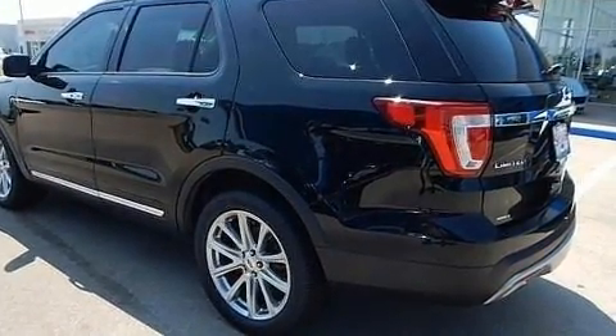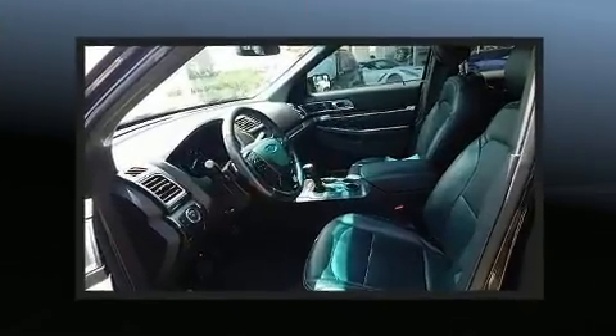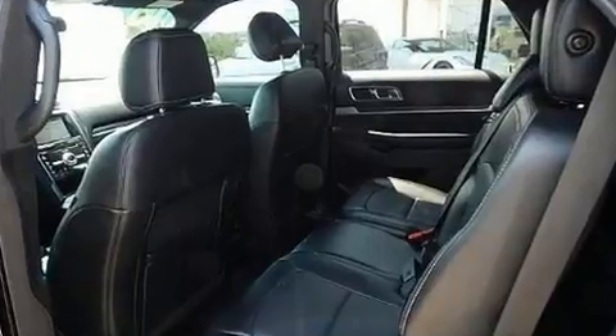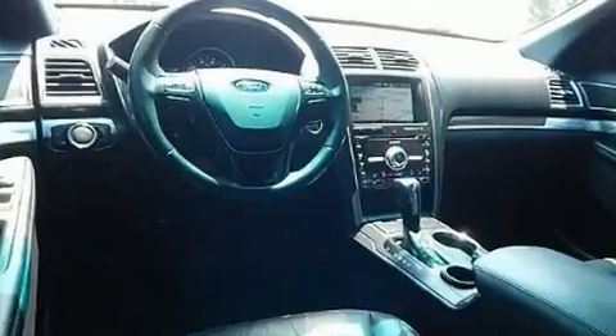Features include power windows, mirrors, and seats, one-touch window functionality, front fog lights, heated door mirrors, adjustable pedals, and cruise control. You and your passengers will enjoy the stereo system, which includes a CD player with MP3 capability and steering wheel-mounted audio controls.